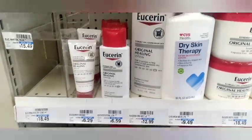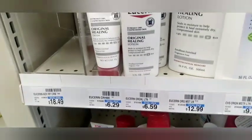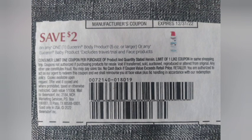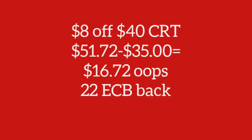Then I'm going to grab the spend $20 get $10 Extra Bucks on the Eucerin deal. I'm grabbing three of the 5-ounce Eucerin at $6.59, making my total $19.77. I'll use three $2 Eucerin paper coupons that are expired, but my store takes expired coupons, taking off $6 to make it $13.77.